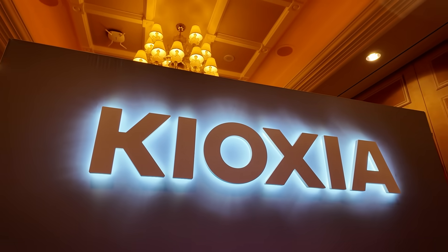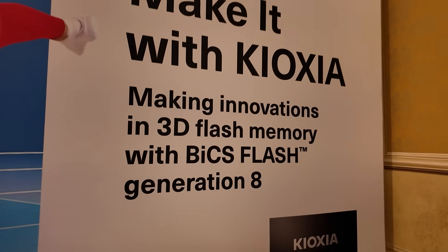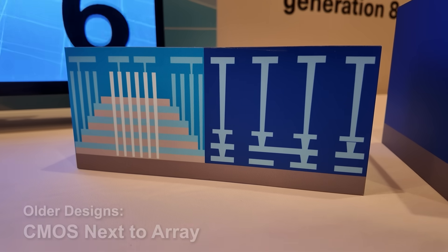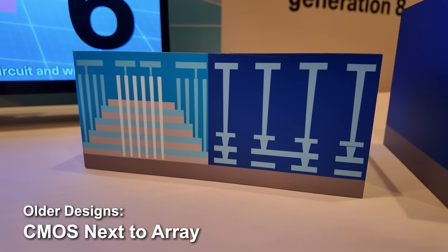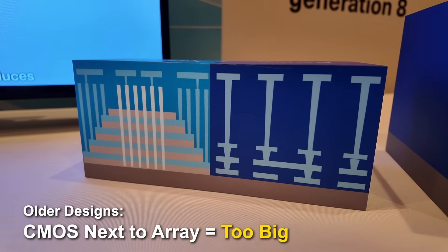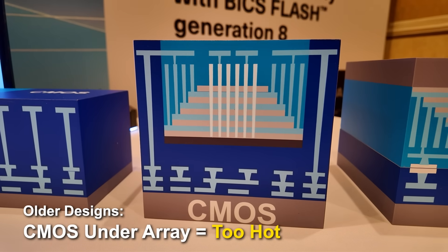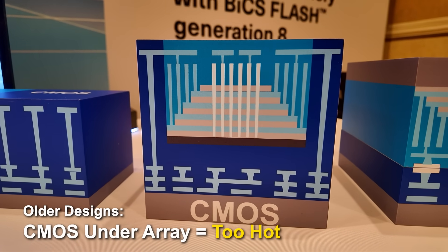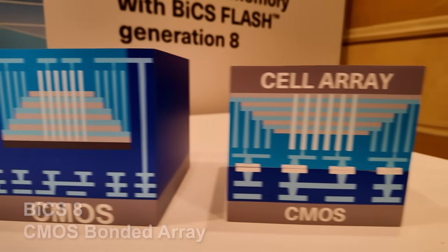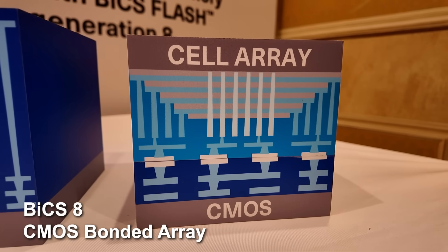At their Venetian suite, Kioxia showcased the eighth generation of their BiCS Flash memory, offering substantial improvements in both performance and density. Their previous design placed the CMOS and Cell Array side-by-side on a single wafer, which introduced several challenges. Not only did this increase the die size, but the high temperatures generated by the Cell Array affected the high-speed transistors on the CMOS circuitry, ultimately compromising performance.